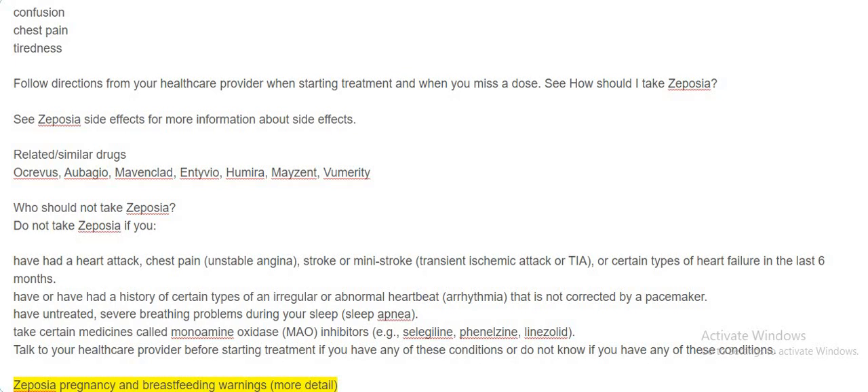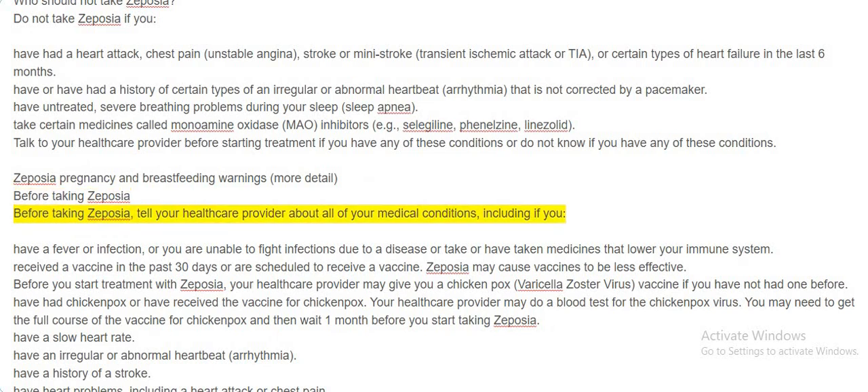Zeposia pregnancy and breastfeeding warnings. Before taking Zeposia, tell your healthcare provider if you have a fever or infection, or are unable to fight infections due to a disease or medicines that lower your immune system. Tell your provider if you have received a vaccine in the past 30 days or are scheduled to receive a vaccine, as Zeposia may cause vaccines to be less effective. Your healthcare provider may give you a chickenpox (varicella zoster virus) vaccine if you have not had one before. You may need the full course of the vaccine and then wait one month before starting Zeposia.